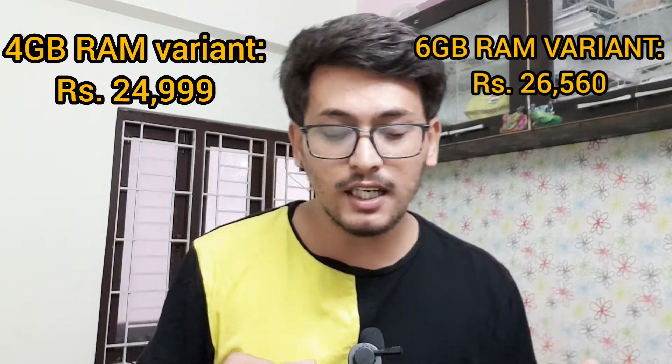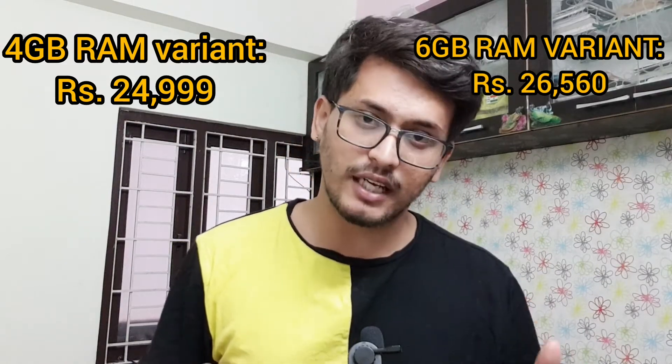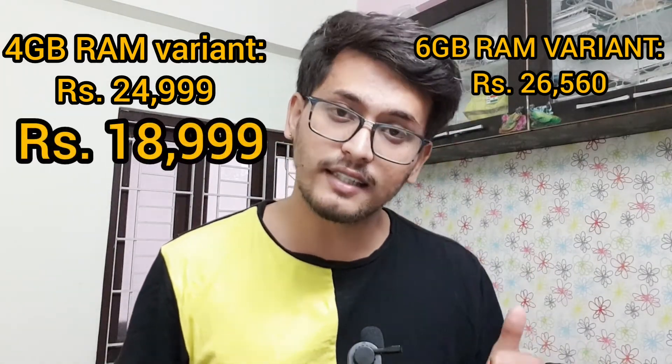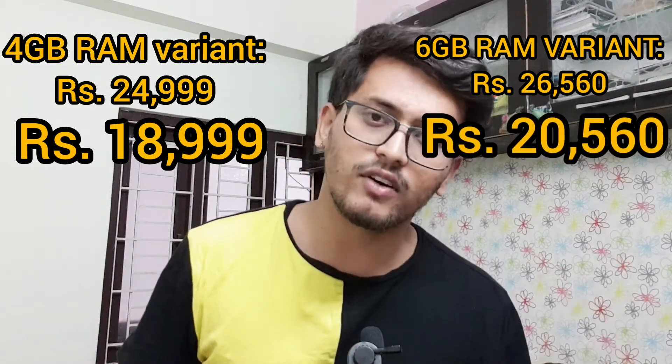The third phone in today's list is the Samsung Galaxy A50s. The Samsung Galaxy A50s has two variants — a 4GB RAM variant and a 6GB RAM variant — both coming with 128GB of storage. When this phone was launched, the 4GB RAM variant was priced at Rs 24,999 and the 6GB RAM variant was priced at Rs 26,560. After the price cut, the 4GB RAM variant is priced at Rs 18,999 and the 6GB RAM variant is priced at Rs 20,560.